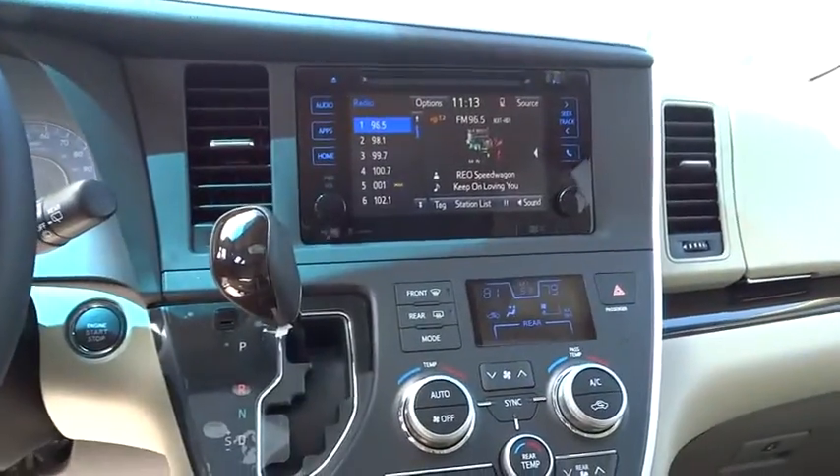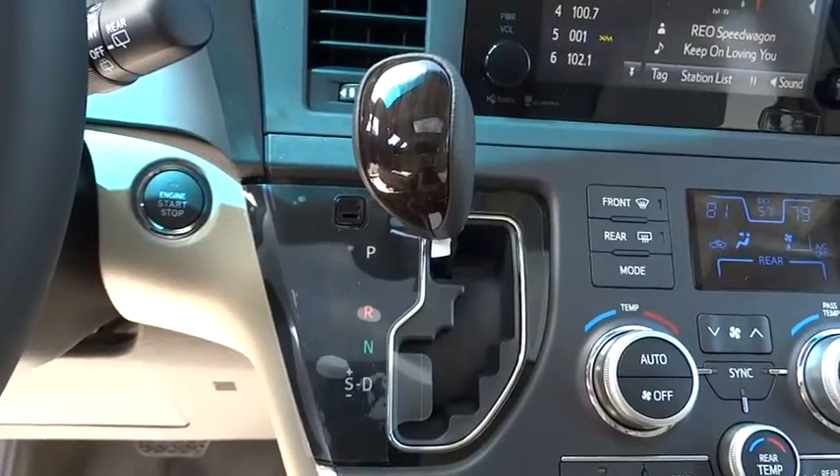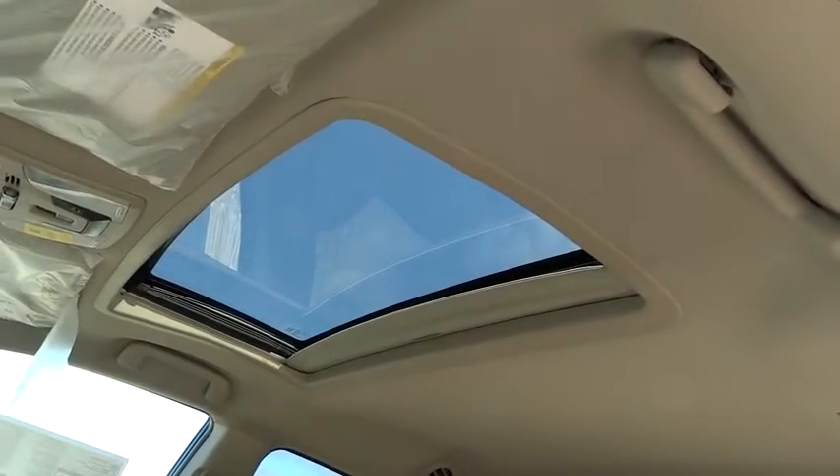Climate control, universal garage door opener, rear defrost, and passenger airbag. This beauty is sure to make you the talk of the neighborhood, so call or drop in for a test drive today.